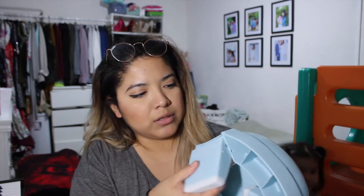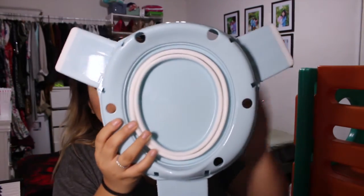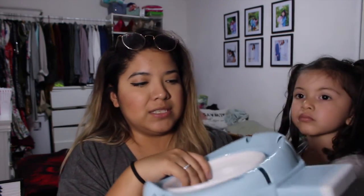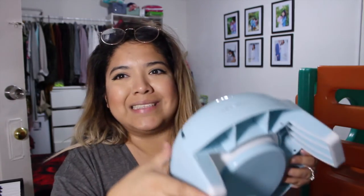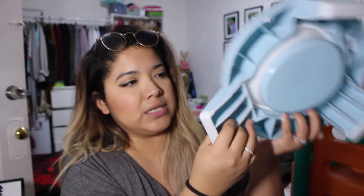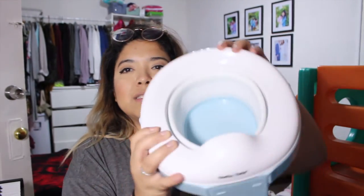The leg goes on top of the toilet and pushes down. You kind of have to pull the leg and snap it back this way so it doesn't fold or move, because it's a little flimsy — you have to go like this and then snap it. Okay, that's not that bad. This is the front side, so that's the potty portion.